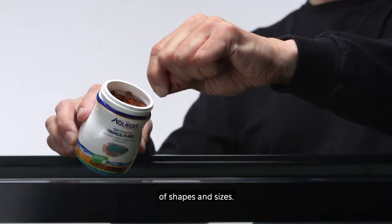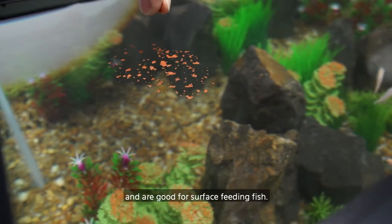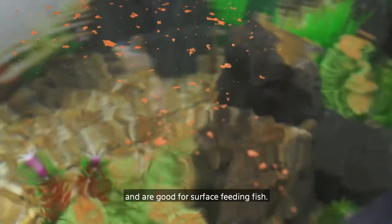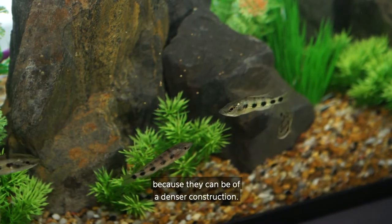Fish foods come in a variety of shapes and sizes. Flake foods float at the surface and are good for surface feeding fish. Pellets or granules can be floating or sinking because they can be of a denser construction.